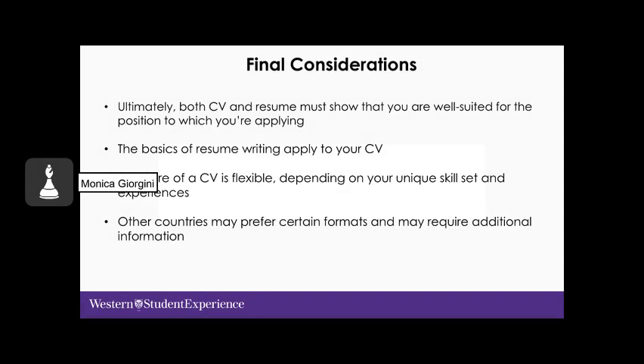To wrap up our discussion on CVs: both the CV and resume must show that you are well-suited for the position to which you are applying. The basics of resume writing also apply to your CV. The structure of a CV is flexible depending on your unique skill set and experiences. Other countries may prefer certain formats and require additional information, so keep this in mind if you are applying to opportunities abroad.